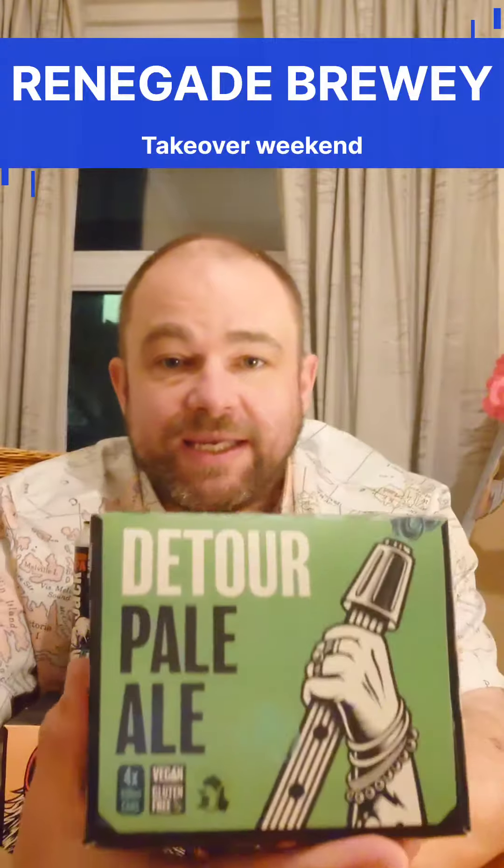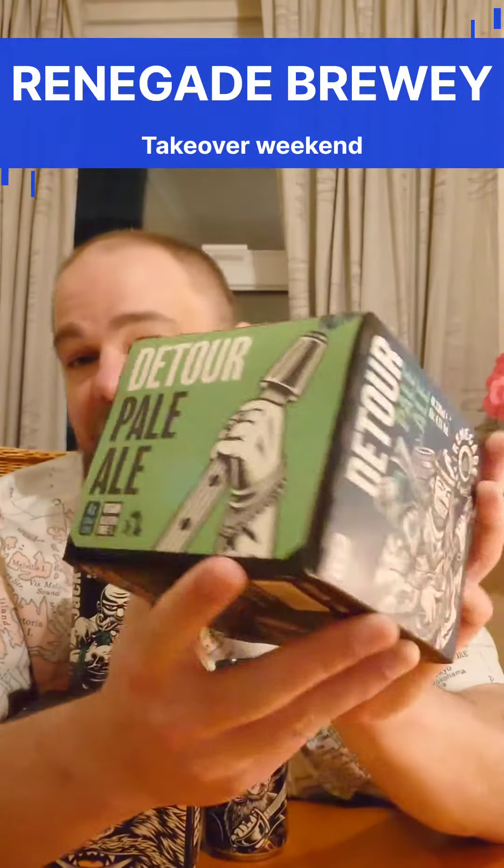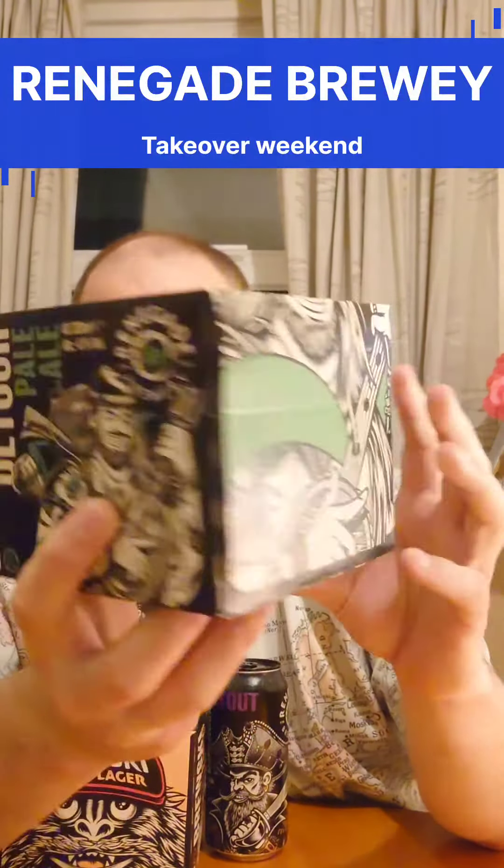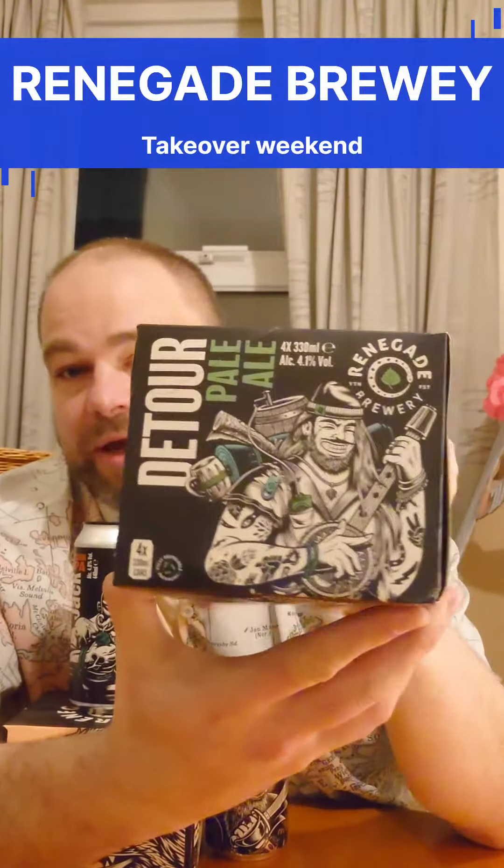We've got the Detour Pale Ale. Look at the designs — I'm loving it. That's a 4.1% pale ale. These are the smaller cans of 330ml, so we've got that coming up as well.